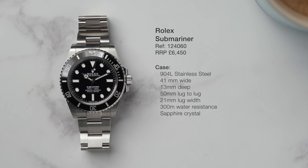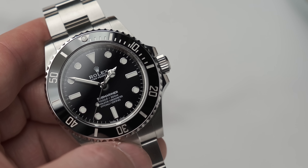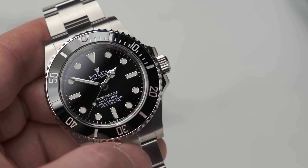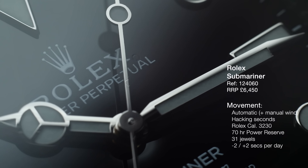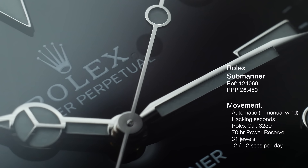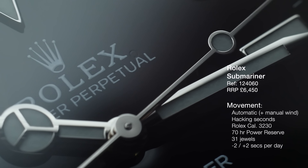The Rolex has a 41mm wide case, also in stainless steel, but using 904L stainless steel — ever so slightly softer than the 316L in the Seiko, but more corrosion resistant. The crystal is sapphire, which is far more scratch resistant than the mineral crystal on the Seiko — you're more likely to shatter it than scratch it. The movement is a Rolex caliber 3230, also automatic, with 70 hours of power reserve, 31 jewels, and accuracy of minus two to plus two seconds a day. Remarkably more accurate than the Seiko.